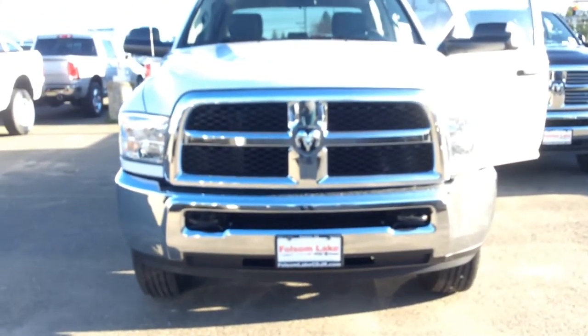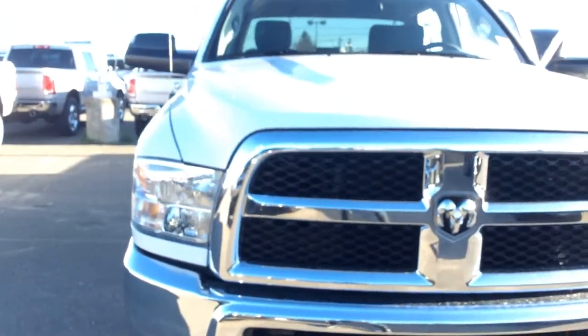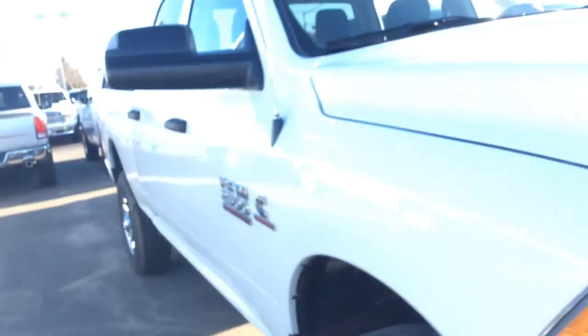Hey Jeffrey, it's Elena over at Folsom Lake Chrysler Dodge Jeep Ram. I am showing you a white 2017 — or I apologize, it's a 2500 — and this is a Tradesman Crew Cab 4x4.